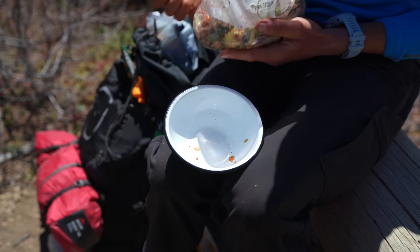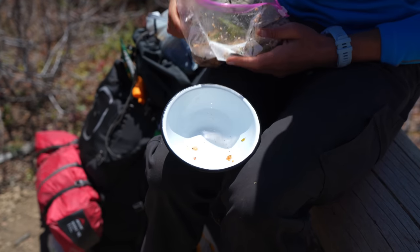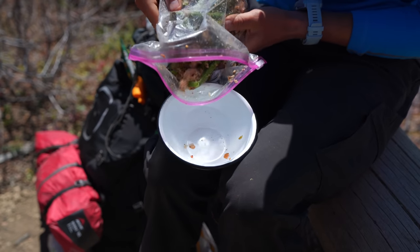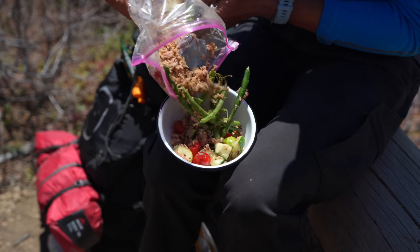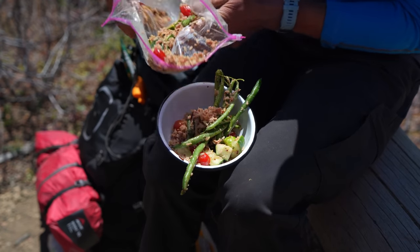Rule of thumb when backpacking: you really only need to bring about a pound and a half to two pounds of food per day — that's breakfast, lunch, and dinner. Most of those meals are going to be dehydrated or dried, so you're adding water to provide more weight to the meal. That gives you a good idea of how much you'll need every day out there.